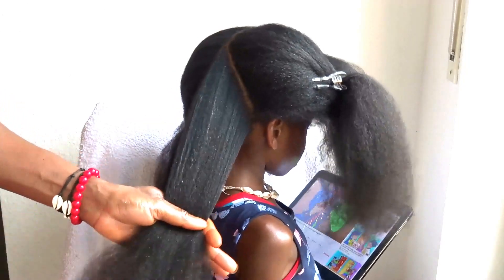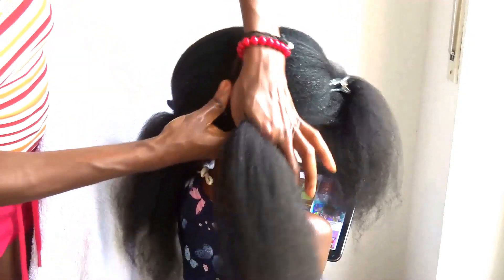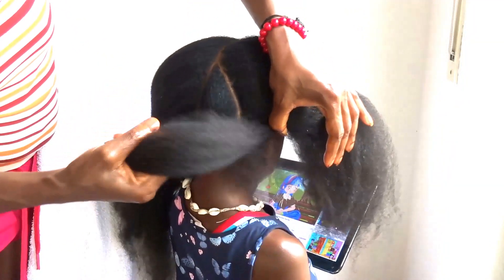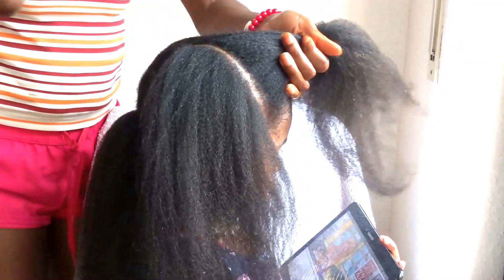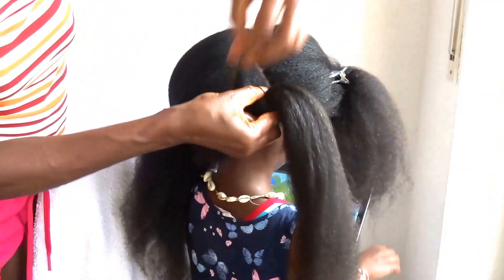If you want to know how I make this simple style, then keep watching. As you can see here, I'm sectioning her hair into six pieces — three pieces on the right side and three pieces on the left side. If you want to see how I finish this amazing style and how it comes out, then keep watching.